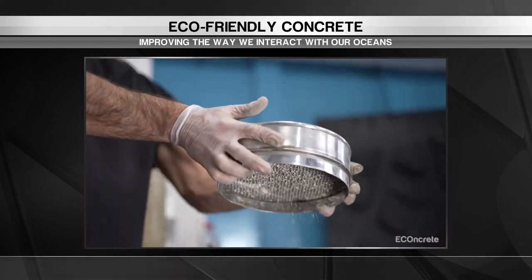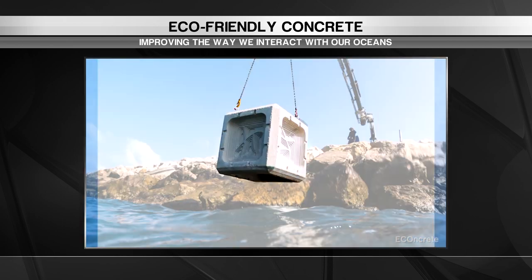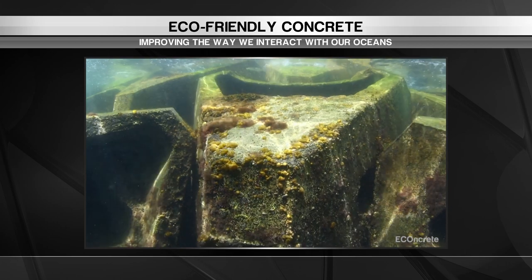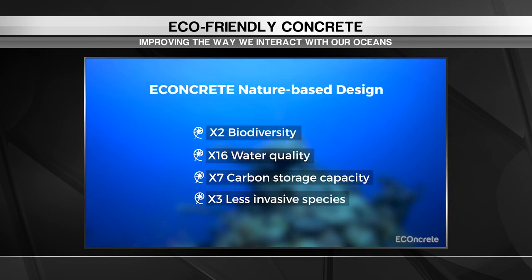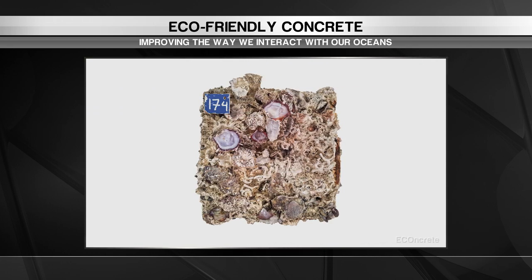Econcrete has been making a splash with their environmentally friendly concrete. Unlike regular concrete, it doesn't damage the aquatic food chain and keeps biodiversity and water quality as nature intended. Calcifying organisms even encrust the structures, creating a bioprotection layer making them last longer.